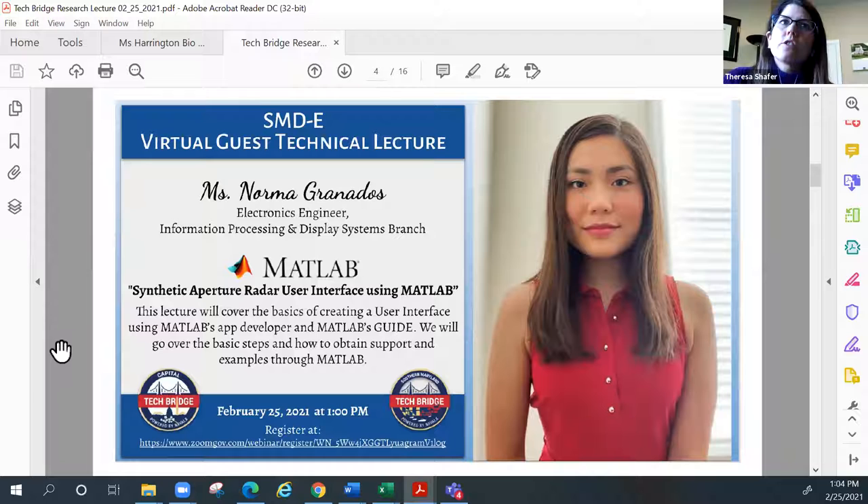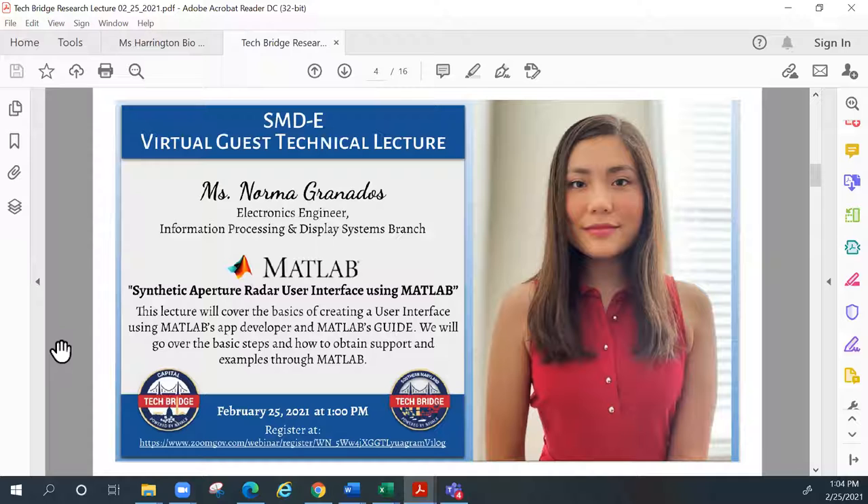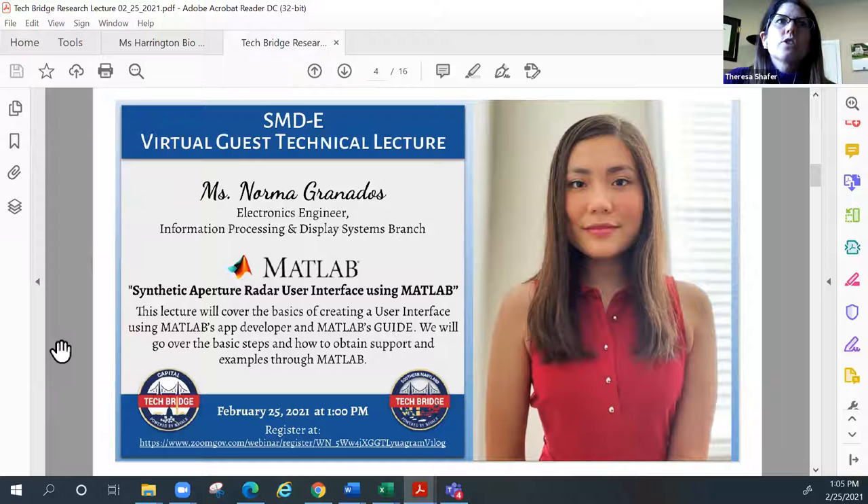Our speaker today is an electronics engineer who graduated in 2019 with a bachelor's in electrical engineering from the University of Texas, El Paso. She currently works in our avionics department here at NAWCAD, in the information processing and display branch. I'll hand over the reins to her so she can introduce herself further and kick off our talk. Thank you all for joining today. Over to you, Norma.